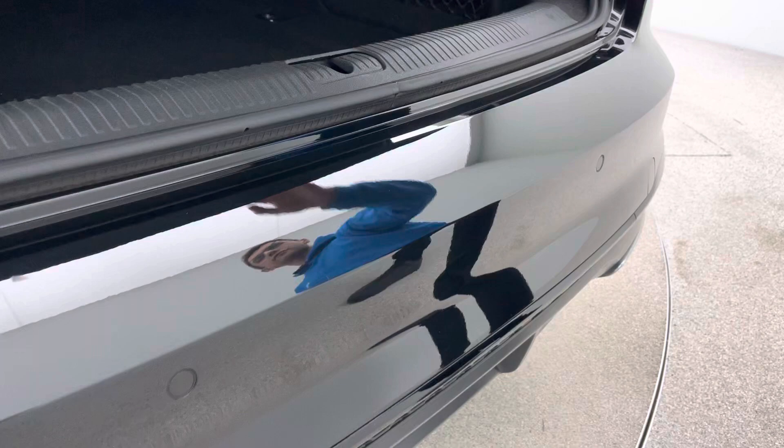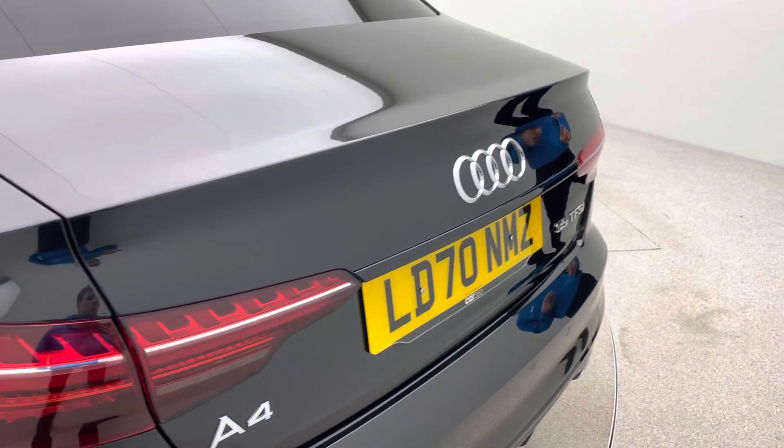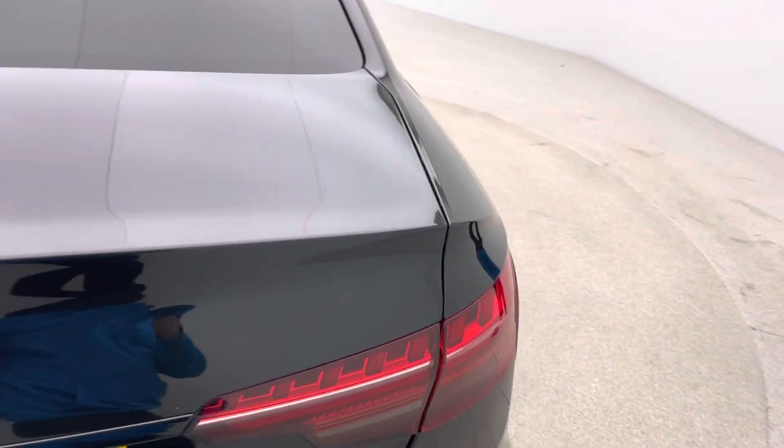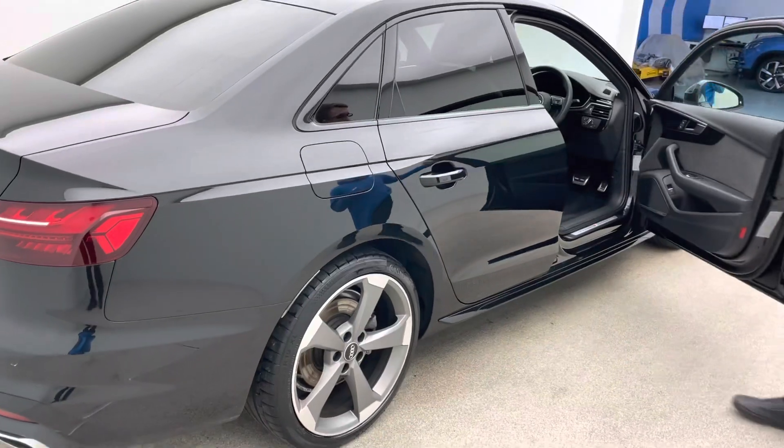As you'll see on the photos, this car has got some really nice spec. It's got a 360 camera, which is really nice. It's got a graded sound system — a Bang & Olufsen sound system — heated front seats, and electric heated folding mirrors.